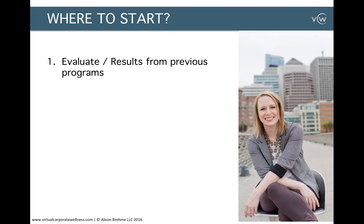First, you need to do an evaluation. Look at what you're already currently doing from a benefits, perks, and corporate wellness standpoint. Look at any results from previous corporate wellness activities that you might have done in the past. You want to understand what those results were and how you can use that information to improve on what you're about to do now.